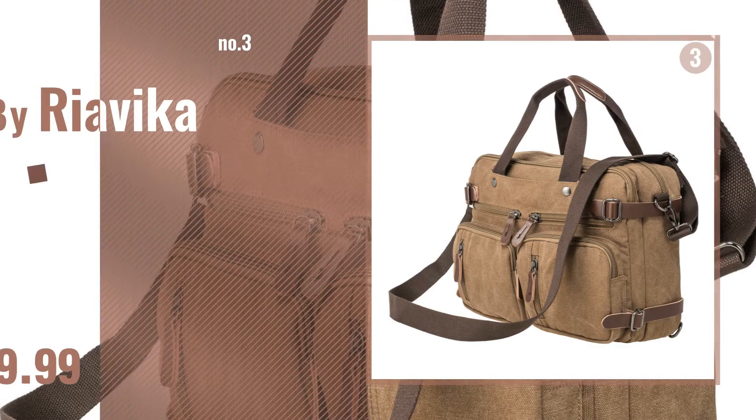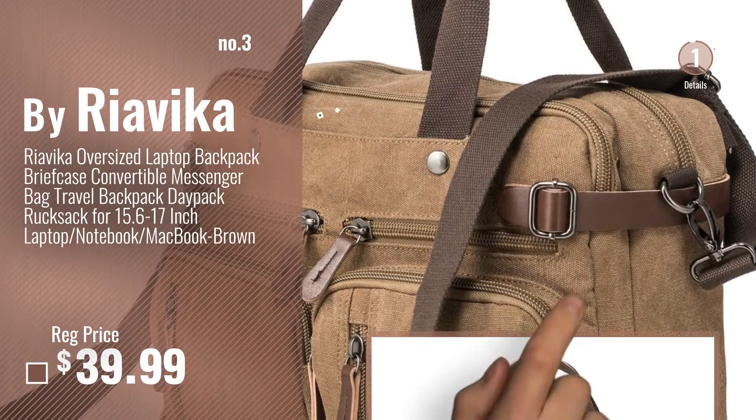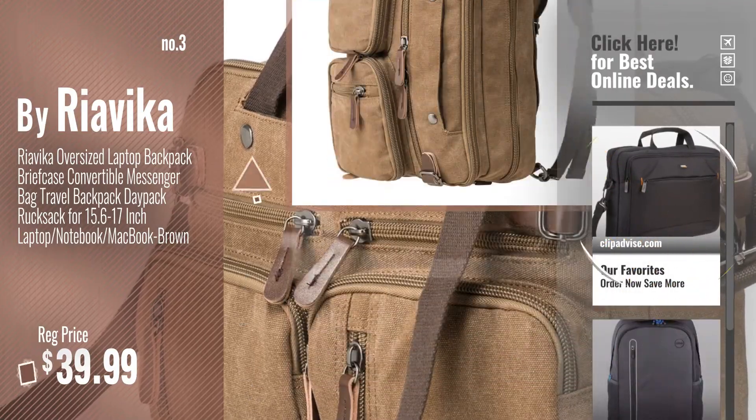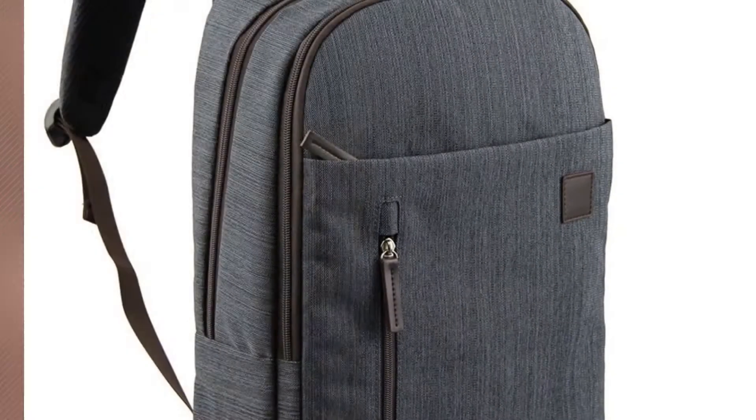Number 3, by Ryavika. Get yours now, just click this circle in the corner. Number 4, by Kingslong.